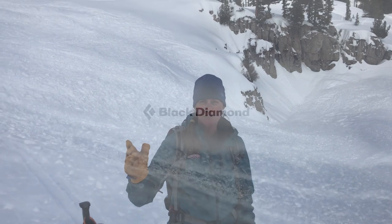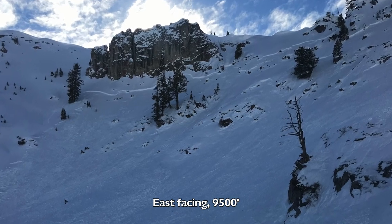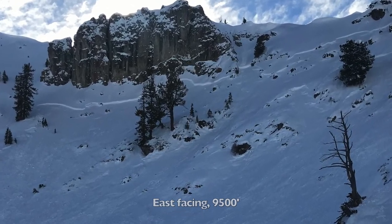We're up here today on an east-facing slope at about 9,500 feet checking out this really big avalanche that happened over the weekend. Luckily we think it happened before anybody got here, so it was a natural avalanche, and that's a good thing.